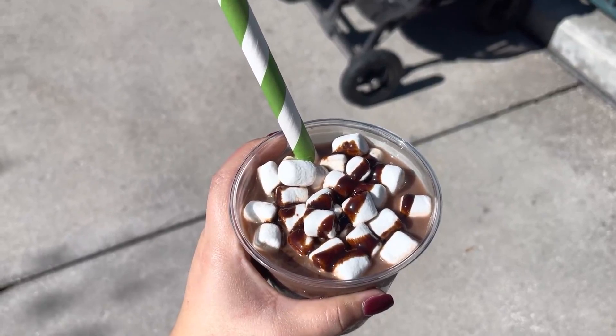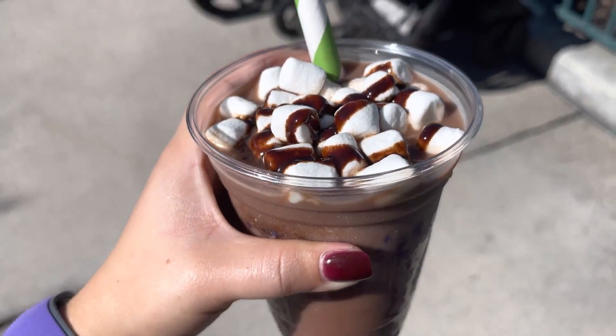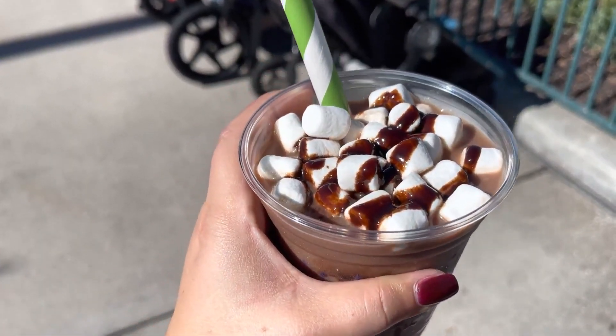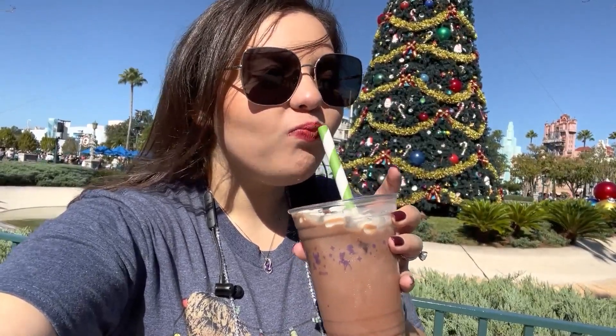The last treat from ABC Commissary is the frozen caramel hot chocolate topped with mini marshmallows and sauce. I got it last year — it's super delicious and refreshing. You can also get it at Backlot Express, Pizza Rizzo, and Rosie's All-American Cafe. It's very chocolatey, nice and cool.